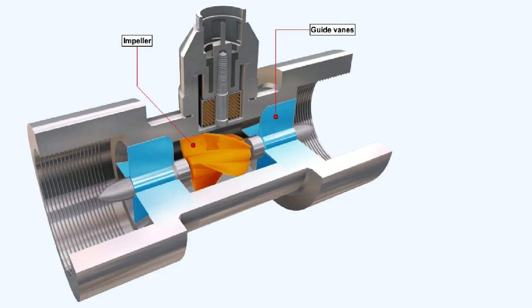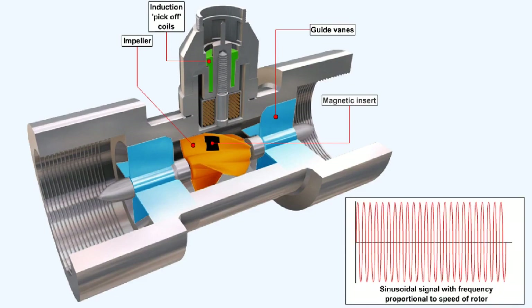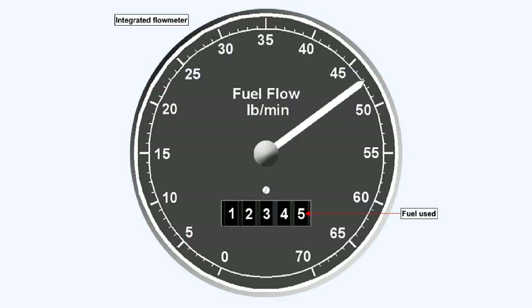This type of fuel flow meter consists of a cylindrical light alloy casting, within which are guide vanes that support the shaft of a helical vane impeller. The impeller has a magnet embedded in it. Electrical pick-off coils are situated in the wall of the cylinder casting. When the fuel flow rotates the impeller, a sinusoidal signal is induced in the pick-off coils. The frequency of the sinusoidal signal is proportional to the speed of the rotor, which in turn is proportional to the rate of flow. The total consumption is obtained by integrating the rate of fuel consumption over time. A flow meter that displays fuel consumed as well as fuel flow is called an integrated flow meter.